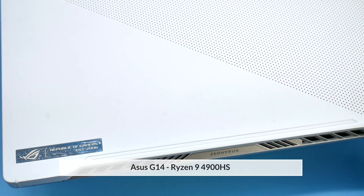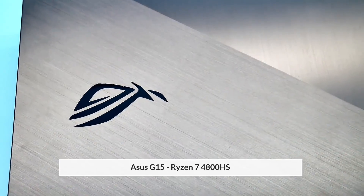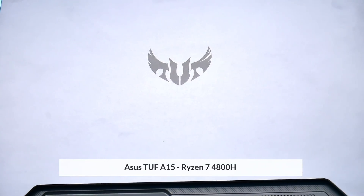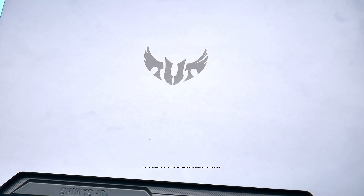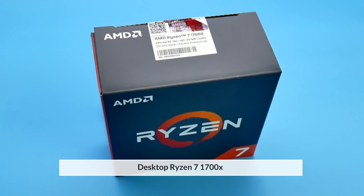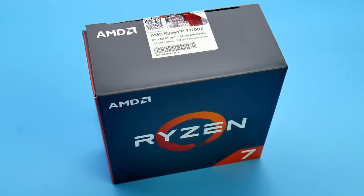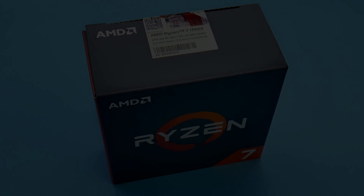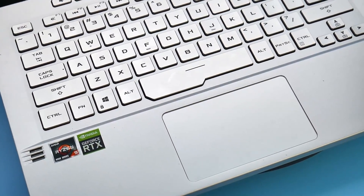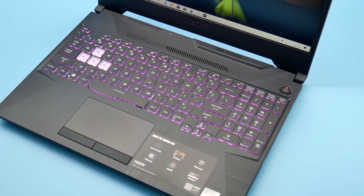I test the Ryzen 9 4900HS in my ASUS Zephyrus G14, the Ryzen 7 4800HS in the ASUS Zephyrus G15, the Ryzen 7 4800H in the ASUS TUF A15, and the desktop Ryzen 7 1700X released three years ago, clocked at 3.8GHz with the fastest RAM I could get at 2800MHz. All other AMD systems have RAM at 3200MHz and the Intel system at 2666MHz.